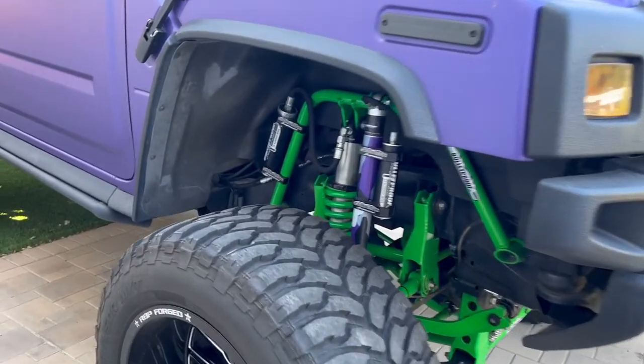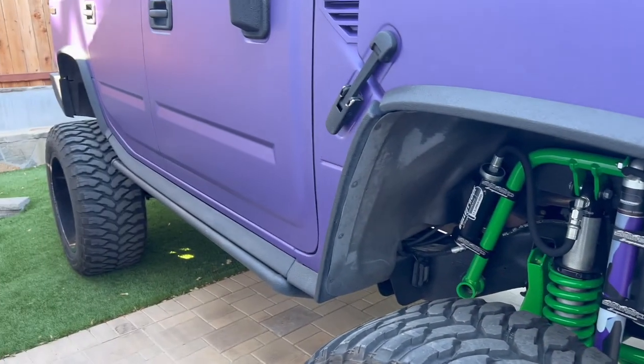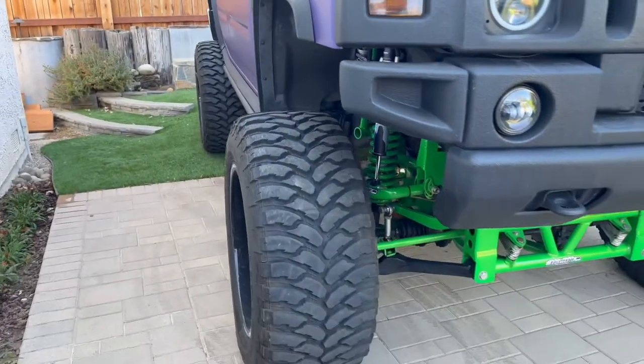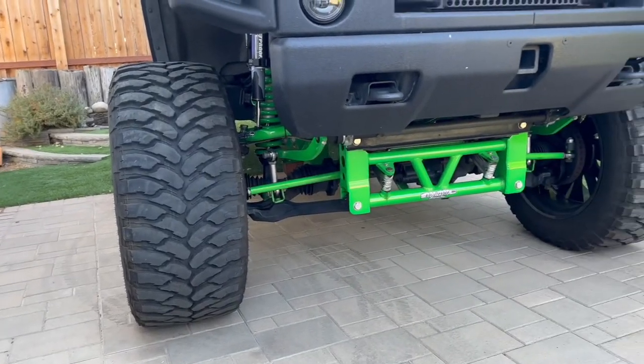There's the wheel gap — still on 40s. You can tell the front has a larger gap than the rear, so we're still trying to work with that. But this lift and this truck makes these 40 by 15-and-a-halfs look like baby tires.